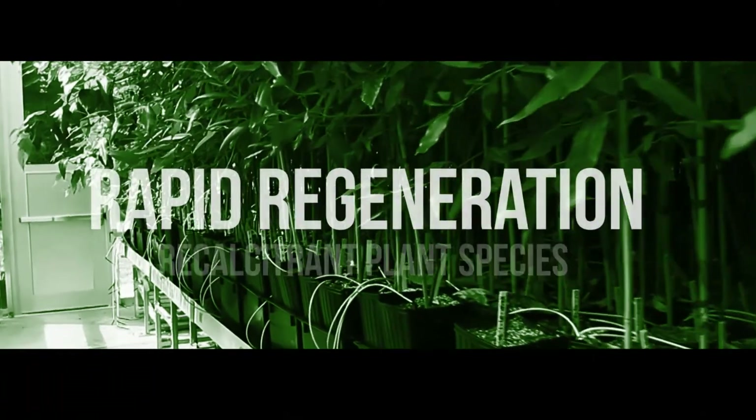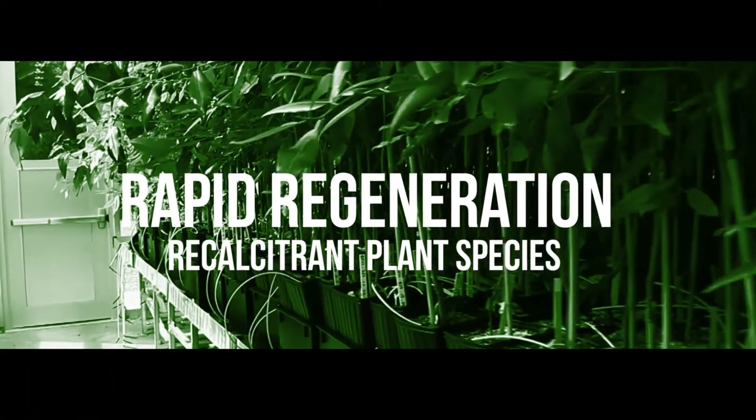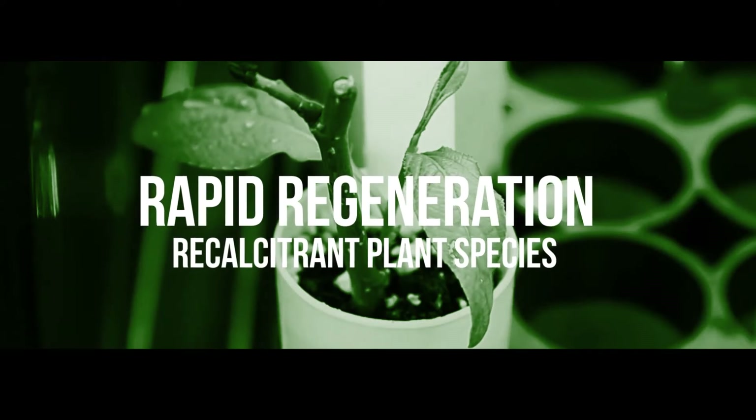One of our researchers has developed a technology that makes it easier to produce what they call roots and shoots — cellular masses that can be turned into plants. This new technology, along with genetic editing technologies, helps make these new plant varieties that are being developed more accessible.